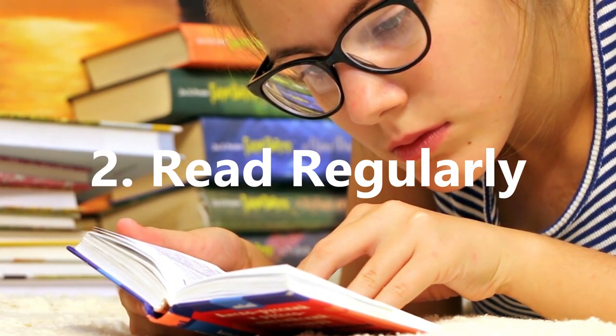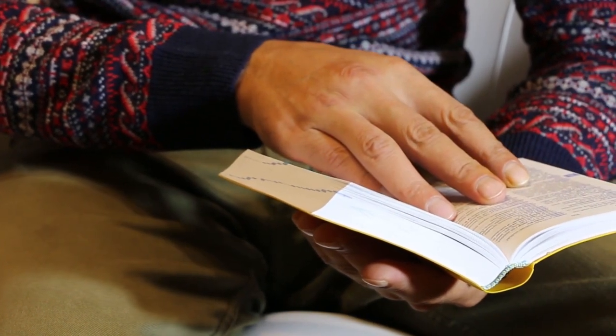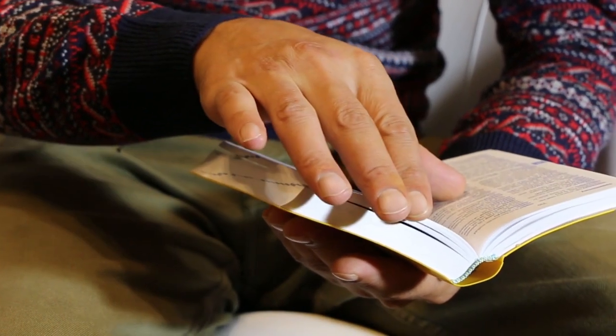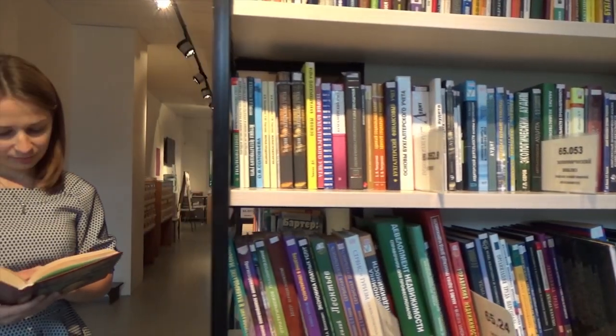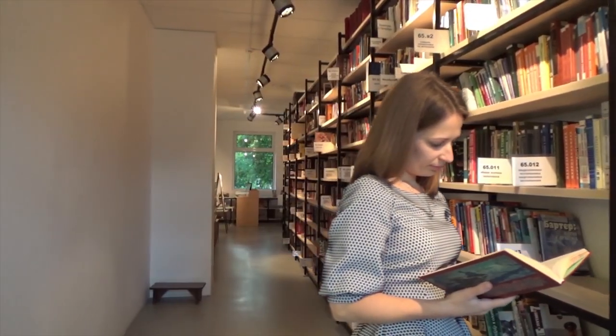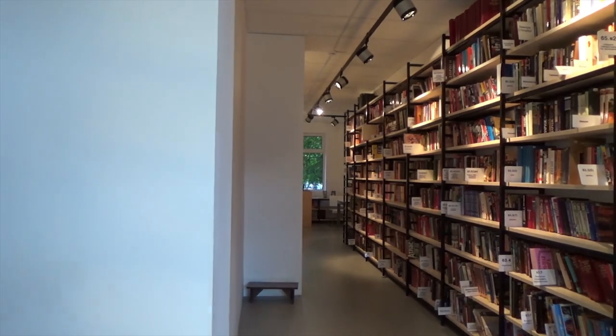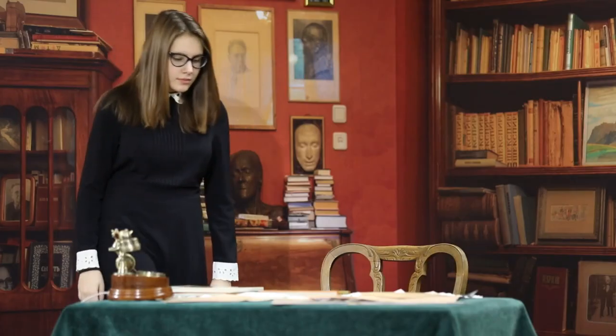Read Regularly. To learn new words, you first need to take time and get exposure to the words. One of the best and most effective ways to do this is to read, preferably dedicating time every day to this. As you read from different writers, you'll come across different styles and use of words that you may not have been previously aware of, never mind the numerous other benefits of reading on a daily basis.